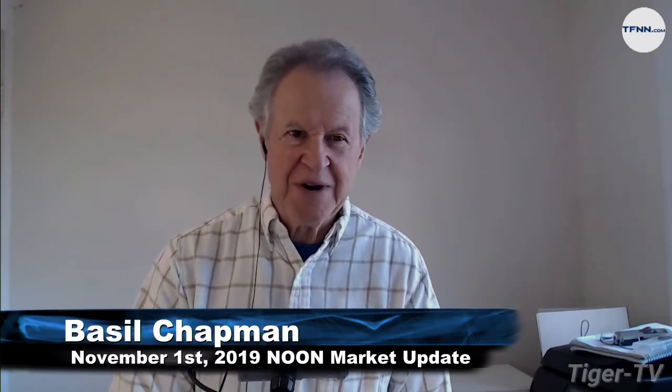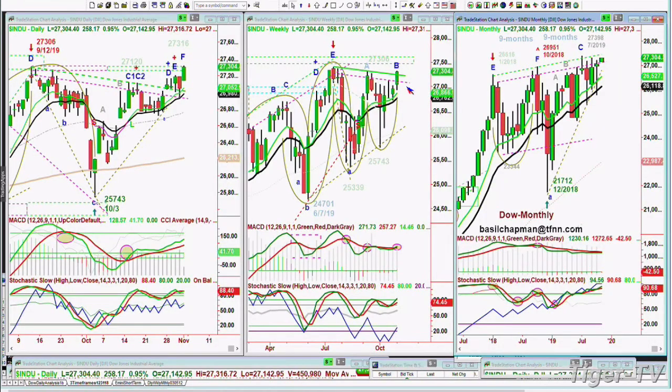Hi everyone, Basil Chapman here. This is the Tiger Technician's Hour pre-programmed update. We're at 27,304,258 in the Dow. It is just over 90 points away from the all-time high of 27,397 in the Dow.